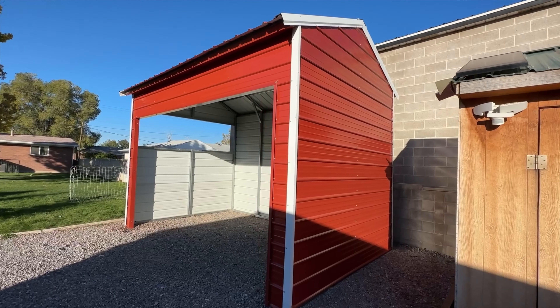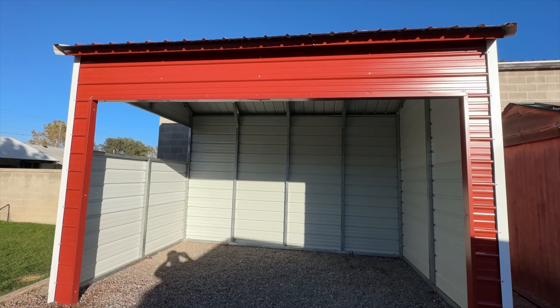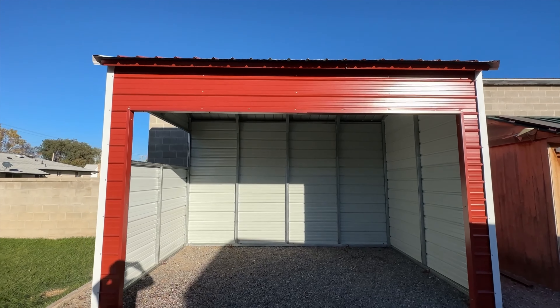Super pleased with this carport and how it turned out. I'm looking forward to being able to smoke year-round, no matter the weather. Thanks for watching.